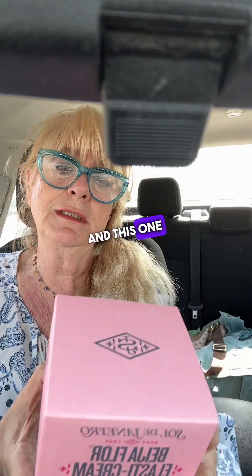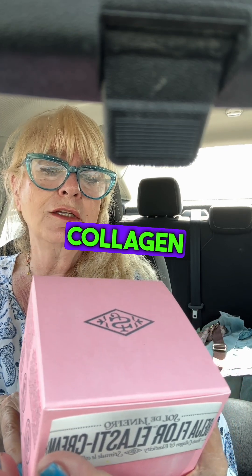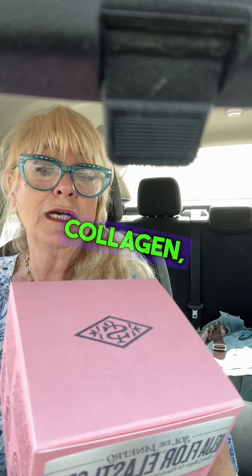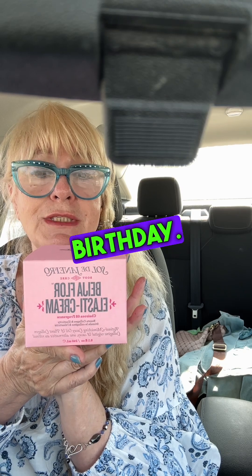And this one is the Idol Floor Elastic Cream. It boosts the collagen and elasticity — retinol, mimikine, capcai oil, plant collagen, vegetal collagen, cacae, and an alternative to retinol. This is what my 17-year-old granddaughter asked for her birthday.